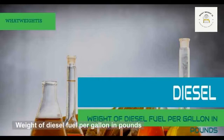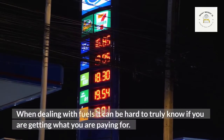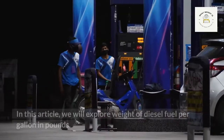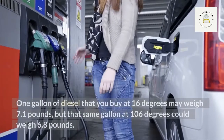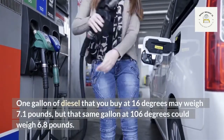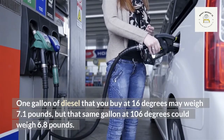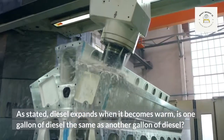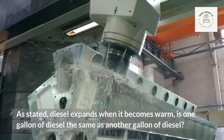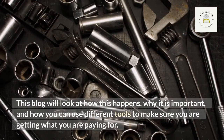What is the weight of diesel fuel per gallon in pounds? When dealing with fuels, it can be hard to truly know if you are getting what you are paying for. One gallon of diesel bought at 16 degrees may weigh 7.1 pounds, but that same gallon at 106 degrees could weigh 6.8 pounds. Diesel expands when it becomes warm, so we will look at how this happens and how you can make sure you are getting what you are paying for.